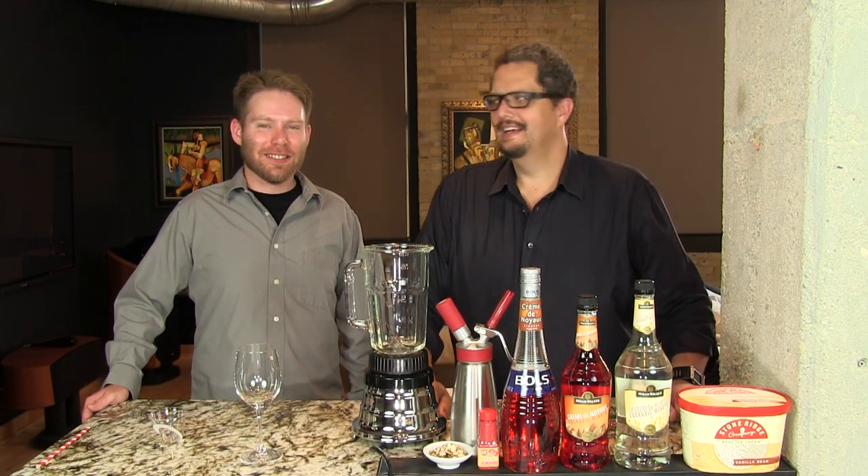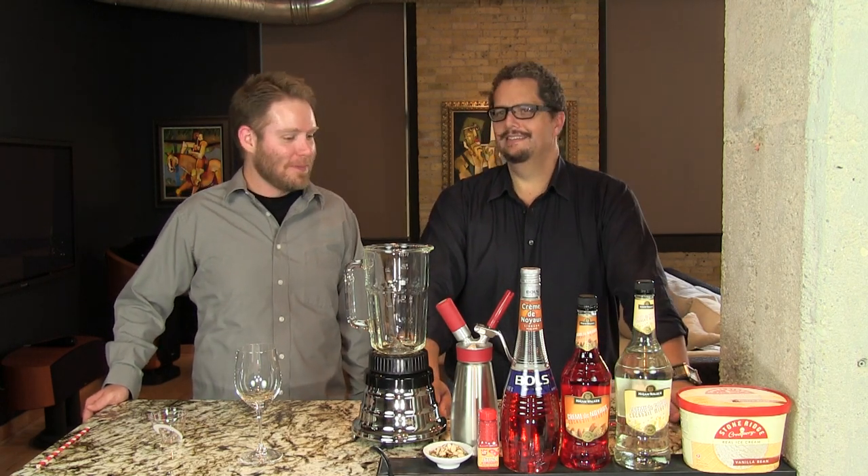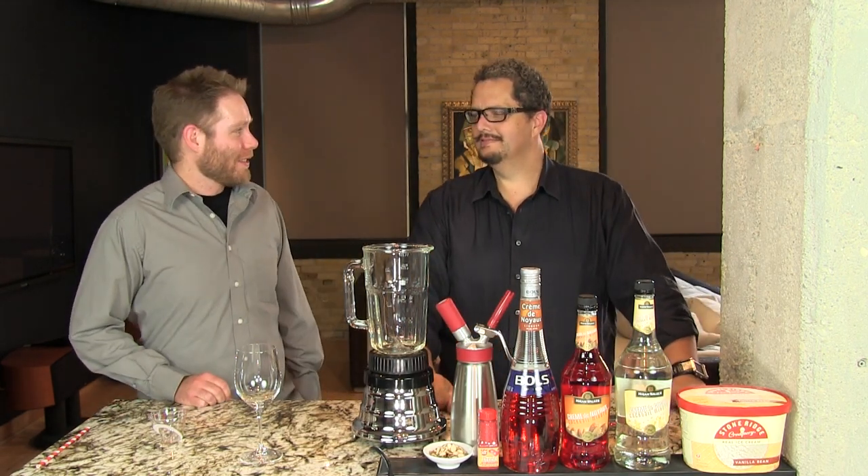Hey, I'm Jeff. I'm Phil. We're the Cocktail Dudes. Today we're making the Pink Squirrel, a classic ice cream cocktail created here in Milwaukee. Yeah, 1941, Bryant's Cocktail Lounge.